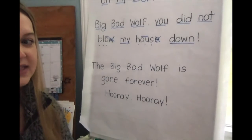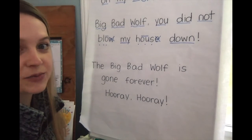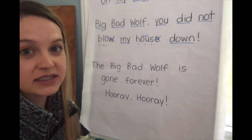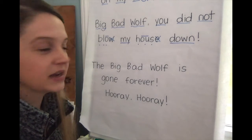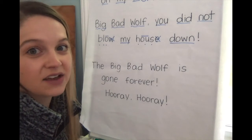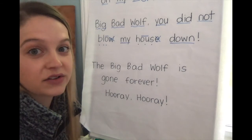Excellent! Now let's take a look at the last line. This line in the play all three pigs say together. We're going to practice it because the third pig is one of the pigs, but when we go to read it you're going to notice that it doesn't say 'third pig' in the play — it says all of the pigs.